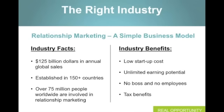Let's look at some of the benefits of relationship marketing: low startup cost, truly unlimited earning potential, no boss, no employees, no headaches of the traditional business, and the tax benefits are absolutely off the charts of owning your own home-based business. That's what relationship marketing has provided us over the past 11 years — we've been able to truly live the dream lifestyle.